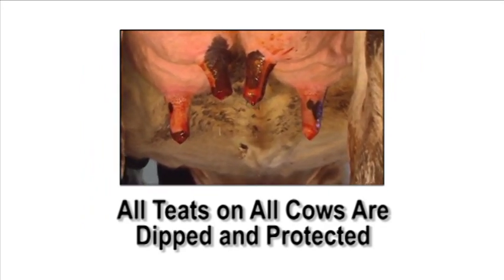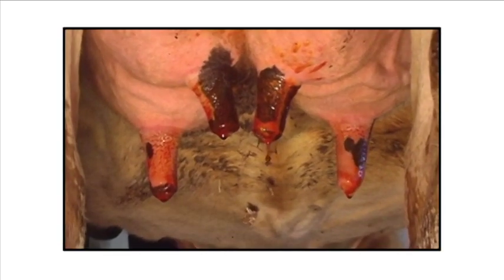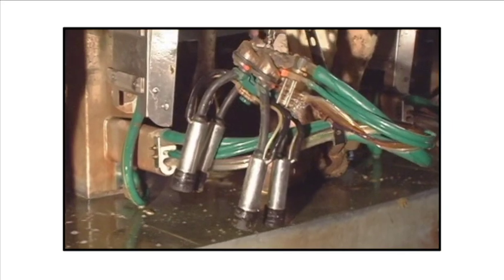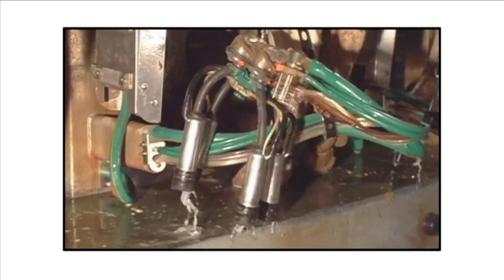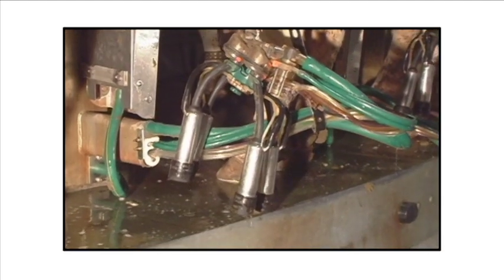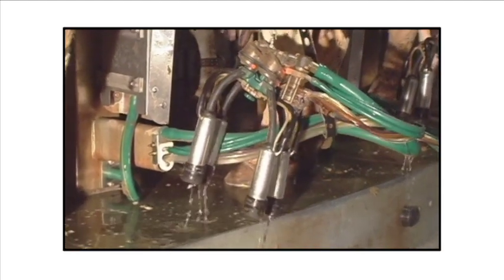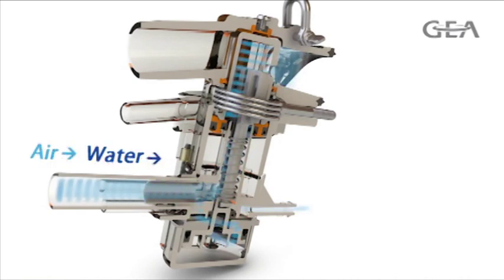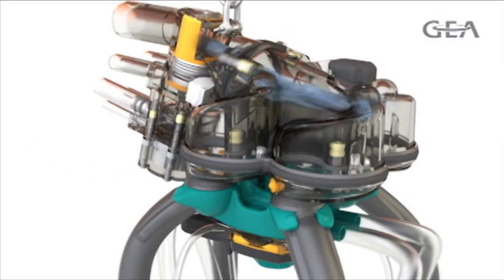Dairy producers can now be sure all teats on all cows leave the parlor fully protected against mastitis-causing bacteria when they need it the most. After the Apollo unit is detached, it will be automatically back flushed, neutralizing any remaining bacteria in the teat cup liners before they are used on the next cow. After an initial rinse cycle to flush out any milk solids and remaining teat dip residues, a small amount of back flush solution is pushed into the unit.